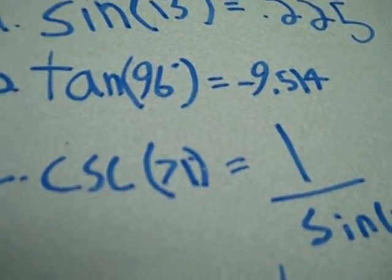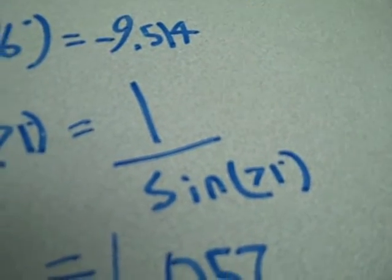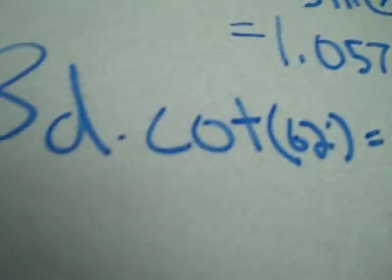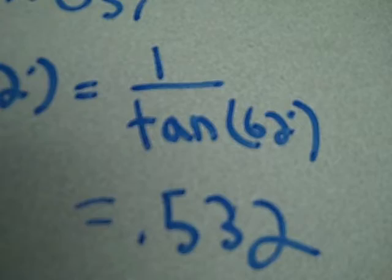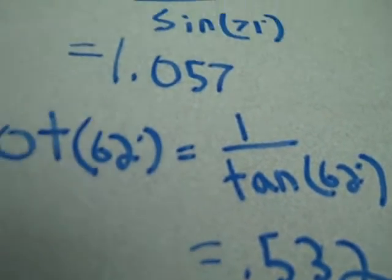8c was to find the cosecant of 71 degrees. To find that, you have to do 1 over sine of 71, plug that into the calculator, and got 1.057. 8d was cotangent of 62. To find that, you do 1 over tangent of 62, we plugged that into the calculator and got 0.532.